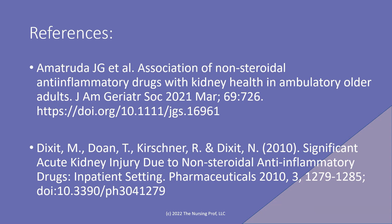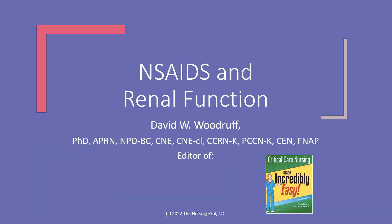As you'll notice there is a little discrepancy here. Looking at that older study done by Dixit and Doan, back in 2010 they found that there is acute kidney injury due to non-steroidal anti-inflammatory medications. However, in this newer study done by Amitruda and colleagues, they found that the association was not there. Thank you for joining me for NSAIDs and Renal Function. My name is David Woodruff, and until next time, bye now.